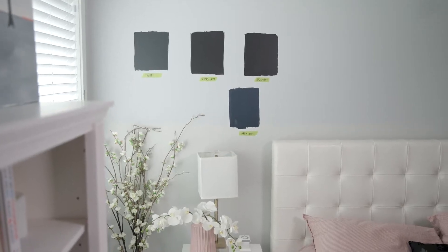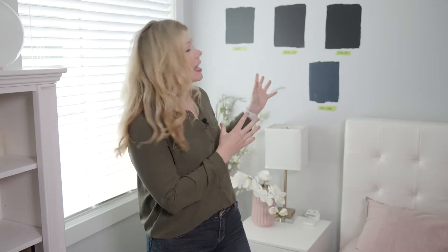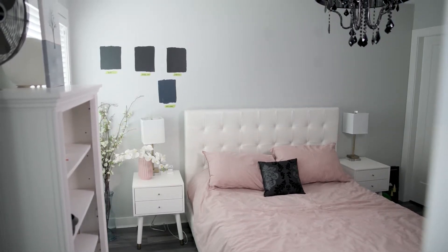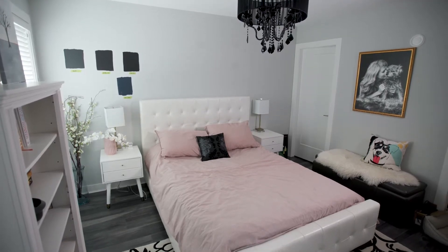You really just don't get the full effect when you're looking at paint chips. Number one, you need to hold them vertically and have a big enough patch on the wall to really get a good feel for it. Every color is different in every space depending on your lighting, what sort of undertones are in the room, what it's coordinating with — that sort of thing.